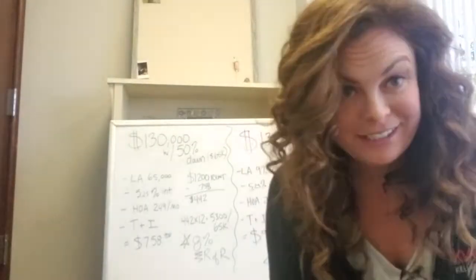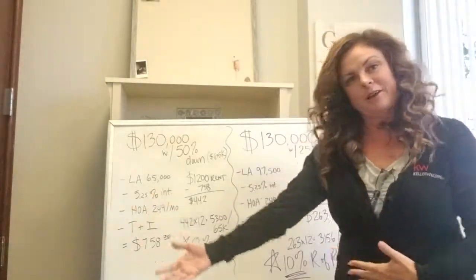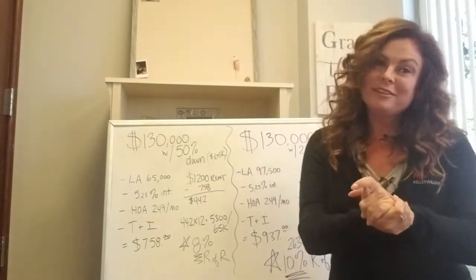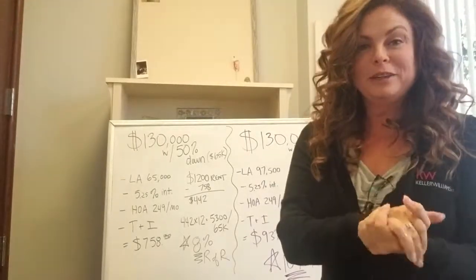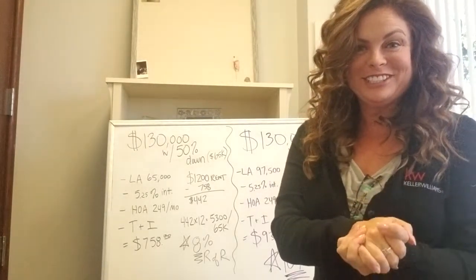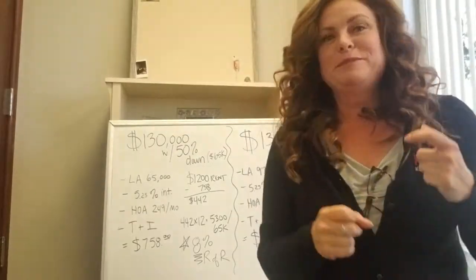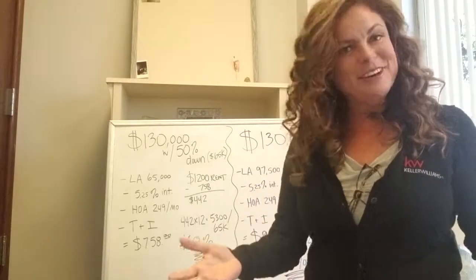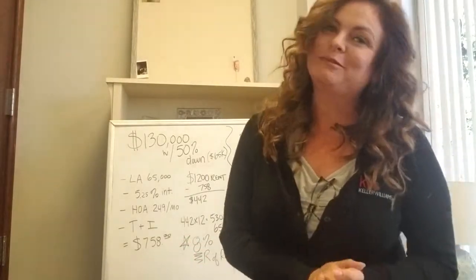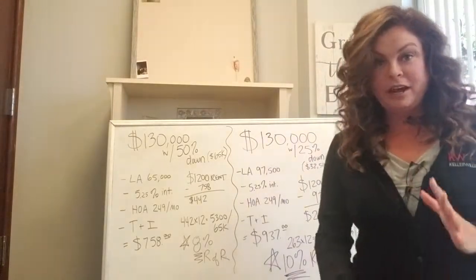Hey everybody, Tracy Tofte with Keller Williams, and today we are going to talk about some math. First off, I wanted to dedicate this video to my elementary school math teacher, Mr. Rogers, and my middle school math teacher, Mr. Thomas, and my dad, because all three of those men in my life know that I struggled with math from time to time, but I think I mastered this.